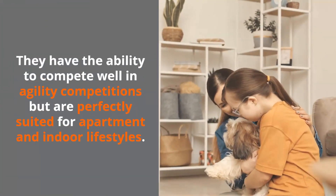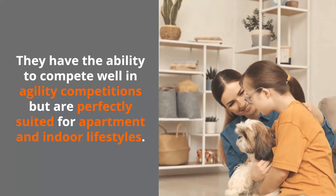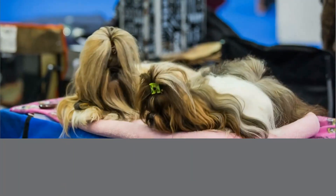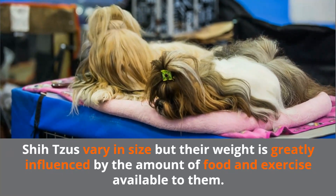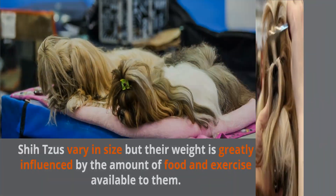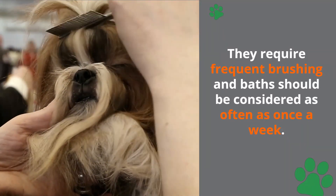They have the ability to compete well in agility competitions but are perfectly suited for apartment and indoor lifestyles. Shih Tzus vary in size, but their weight is greatly influenced by the amount of food and exercise available to them. They require frequent brushing, and baths should be considered as often as once a week.